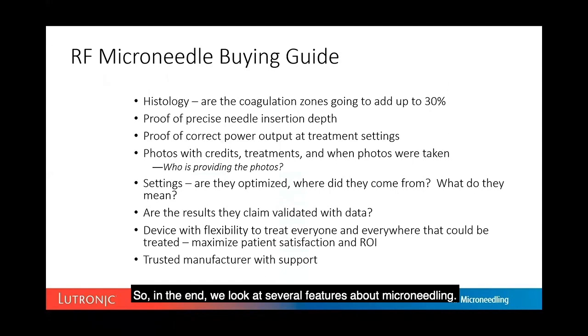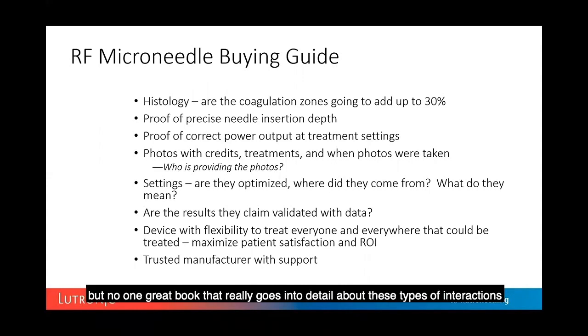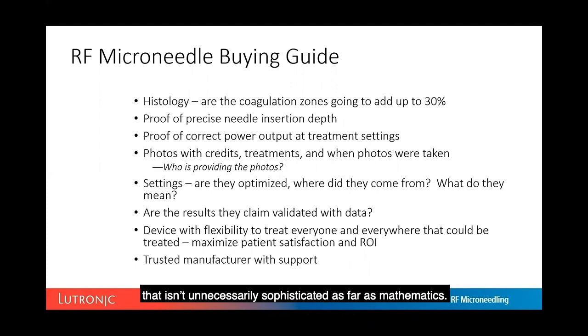Looking at the science of microneedling — it's challenging because it requires understanding radiofrequency-tissue interactions, and there's no single comprehensive book covering these in detail. An in-depth look at RF tissue interactions involves skin permittivity and many electrical characteristics that are difficult to understand. But even without an electrical engineering degree or knowledge of differential equations, the most important thing is having a device that can control for impedance.